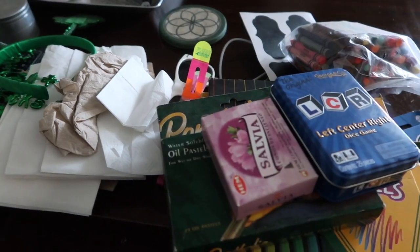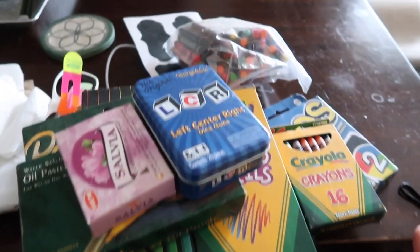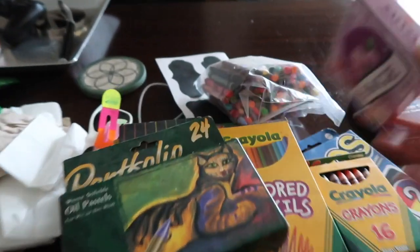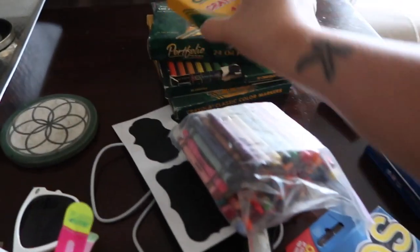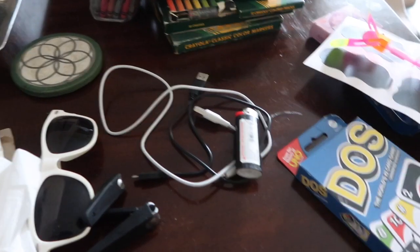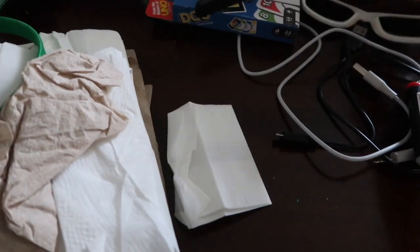This drawer is filled with random things — a game, colored pencils, crayons, sunglasses, napkins. The game is a keep, the colored pencils we can declutter, and these crayons are going to be put to the side since they're not mine. More crayons — those are trash. Everything else in here is a keep; I just need to find somewhere else to put some of it.